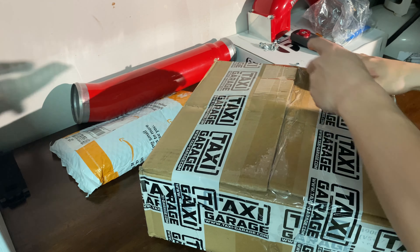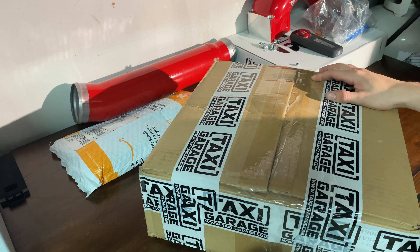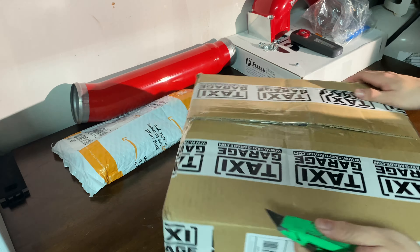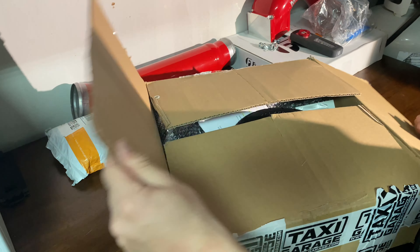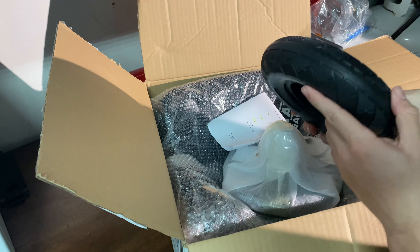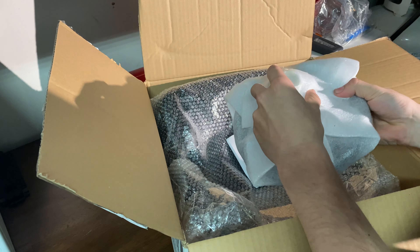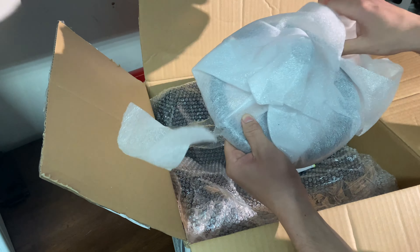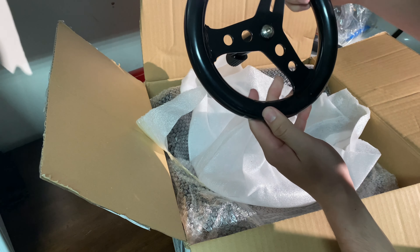Got some packages from Taxi Garage — I think this is for the regular crazy cart, should be like a seat and some other stuff. Got a fresh tire for the small cart, and I think it's a new steering wheel. Yep, got a fresh steering wheel — heck yeah, check that out!